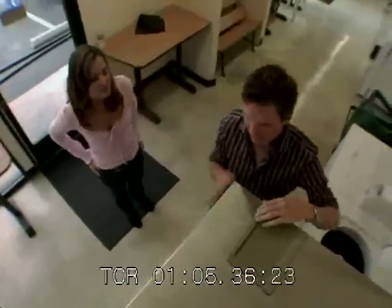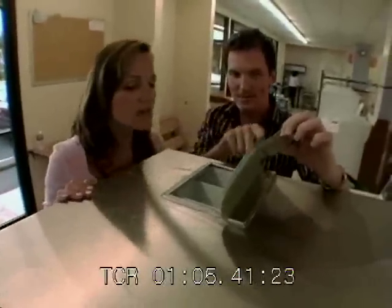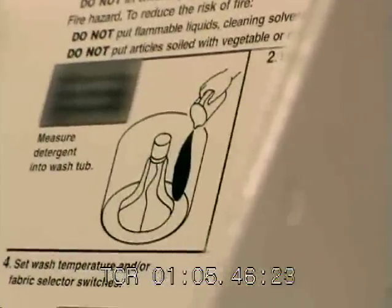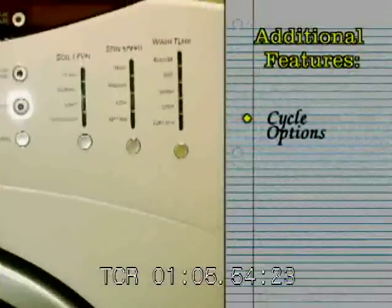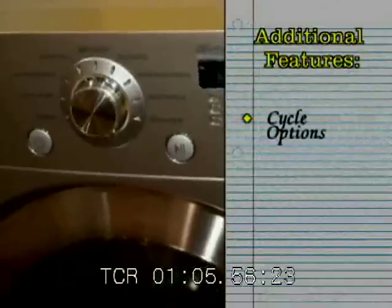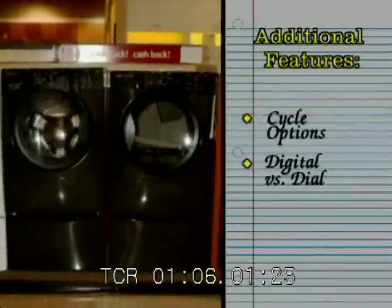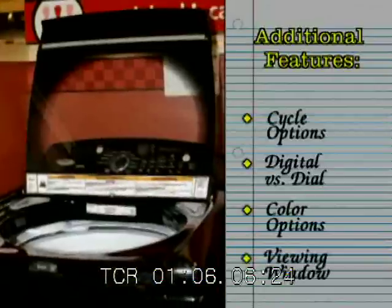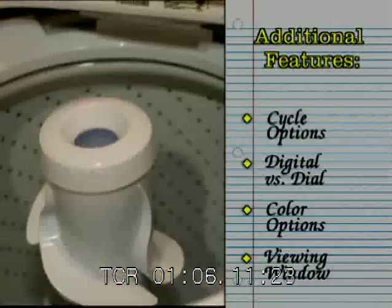One other thing I like about the front loaders: you put the detergent and the bleach right in a dispenser, as opposed to the top loader where you put it right on the clothes and can actually damage them. Other things to look for when shopping for washers are settings and displays — does the washer offer the cycles you need? Would you prefer a digital display or a dial? Washers now come in a variety of colors to brighten your room, and some even have windows so you can keep an eye on your wash.